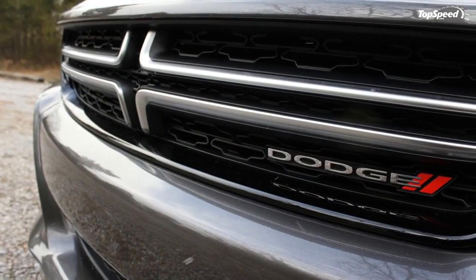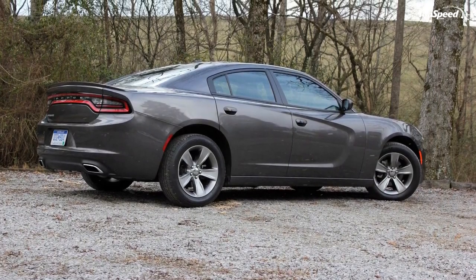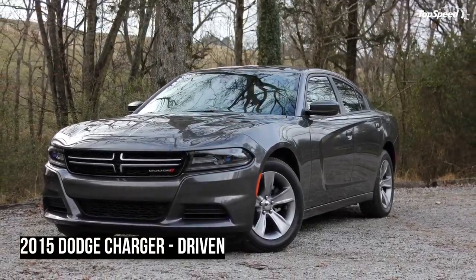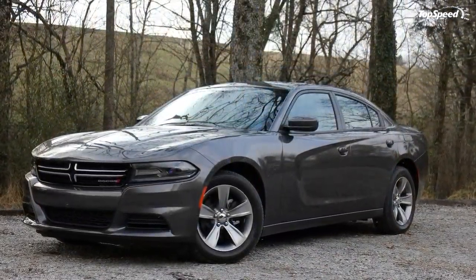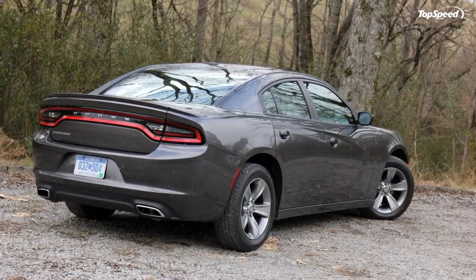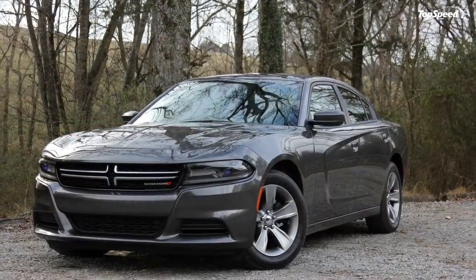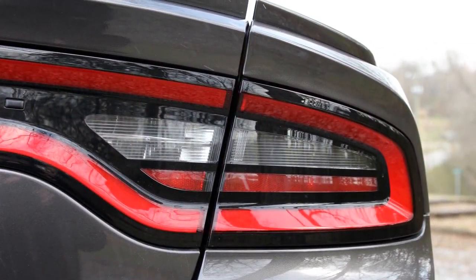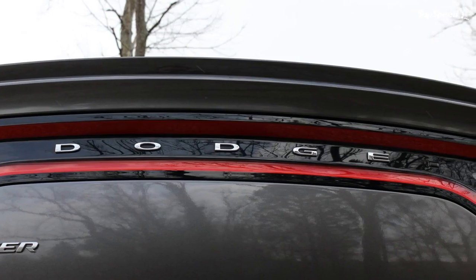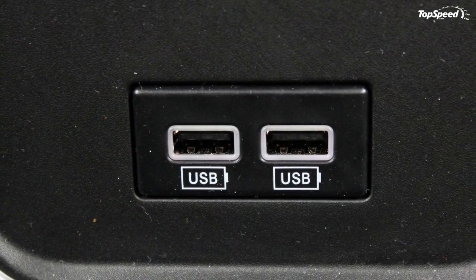Pricing. As the cheapest model in the lineup, our Charger SE starts with a sticker price of $27,995. This tester came with both the Popular Equipment Group and the Sport Appearance Package. The Popular Equipment Group added remote start, Sirius XM satellite radio, and parking sensors for $595. The Sport Appearance Package is $995, but it ups the wheels from 17-inch alloys to 18-inch units, wraps those wheels in performance all-season tires, and adds a spoiler on the trunk lid. All in, after the $995 destination charge, this Charger stickered at $30,580.